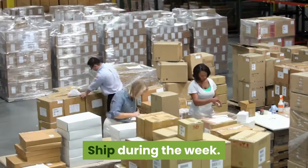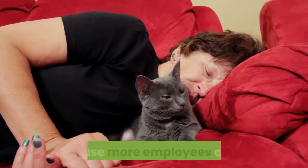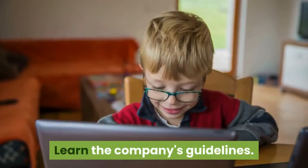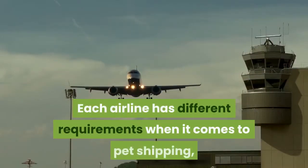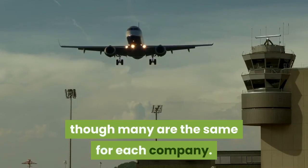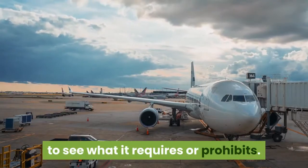Ship during the week. In many cases, your cat will get better service during the week because more employees are on. Therefore, try to schedule it so your cat can leave on a weekday. Learn the company's guidelines. Each airline has different requirements when it comes to pet shipping, though many are the same for each company. Nonetheless, check with the airline to see what it requires or prohibits.